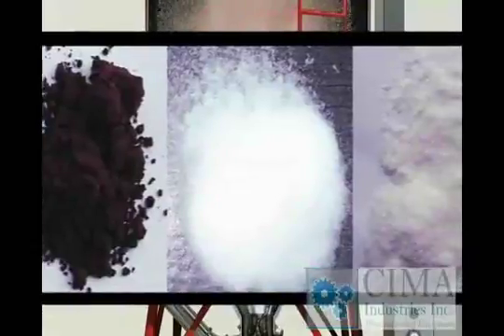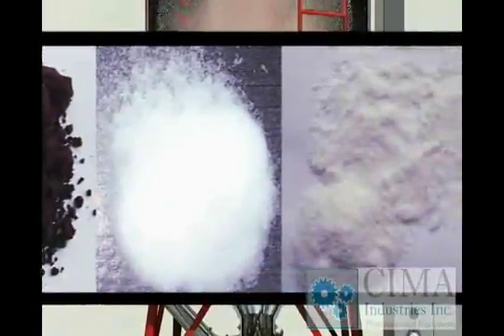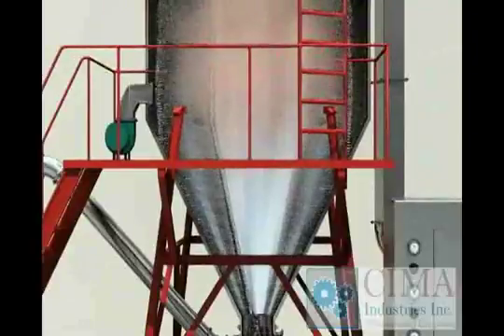4. The drying process is finished very fast. The product keeps bead-like. The flowability and solubility are good.